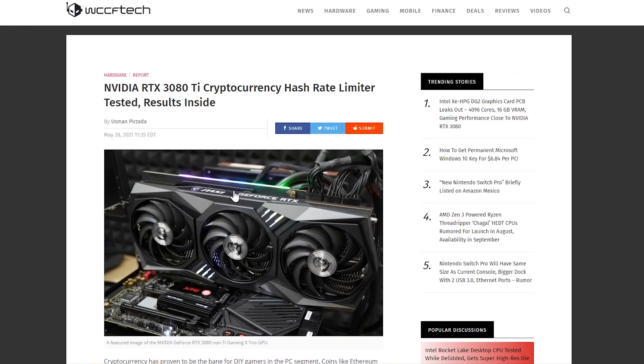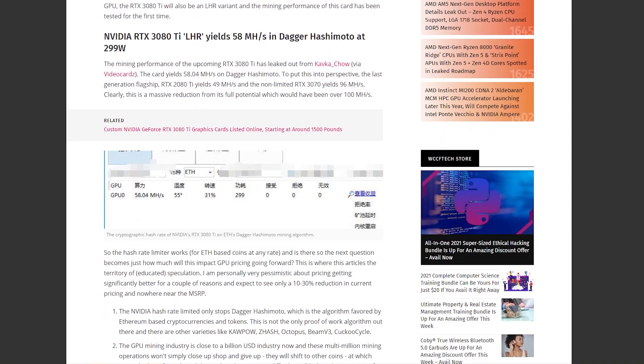Welcome back. This article is from WCCF Tech: 'NVIDIA RTX 3080 Ti Cryptocurrency Hash Rate Limiter Tested — Results Inside.' Scrolling down: the NVIDIA RTX 3080 Ti LHR yields 58 megahash per second on DaggerHashimoto at 299 watts.